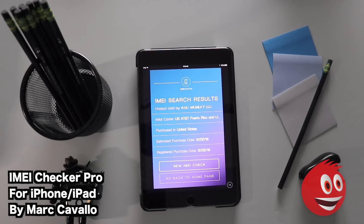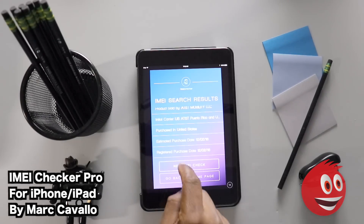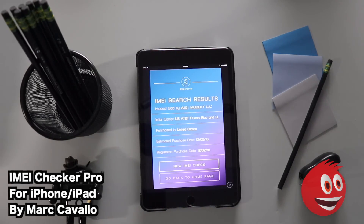It's a small purchase rather than dealing with the headache of a blacklisted or stolen device. This is IMEI Checker Pro by Mark Savallo — shout out to the developer. You're watching Give Me Apps, the world's number one independent app store. If you're an app developer and want to sell your app, put it in our store and keep 100% of your profits. No other app store lets you do that. Until next time!